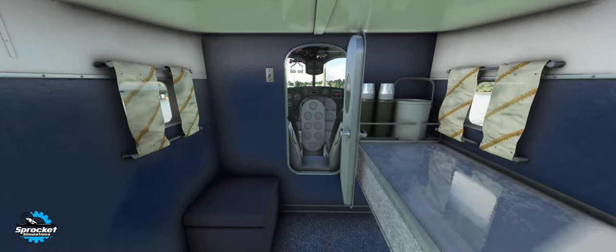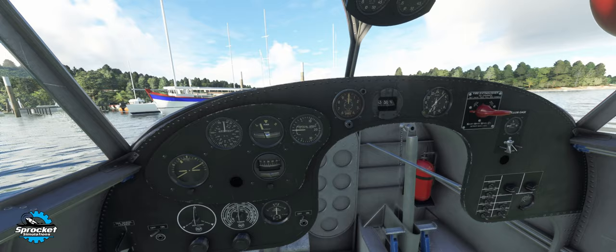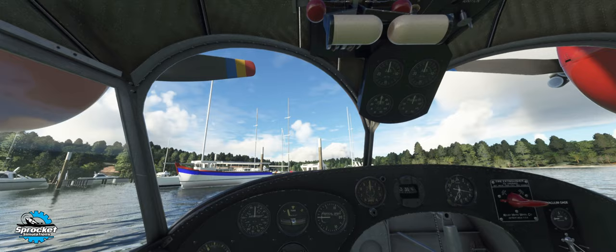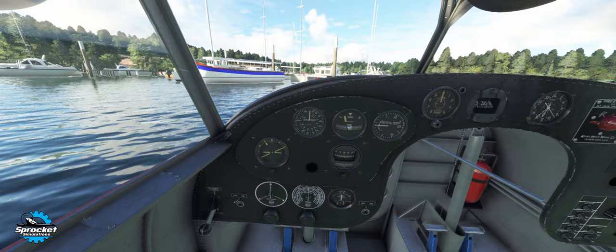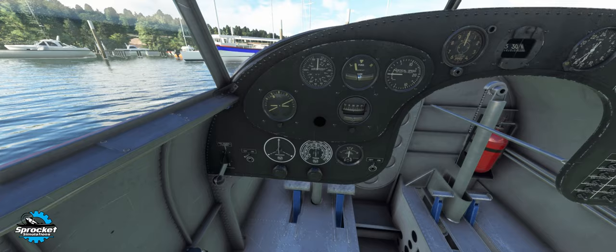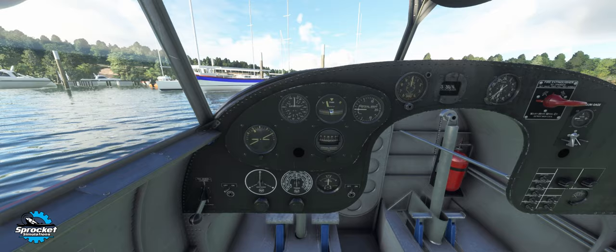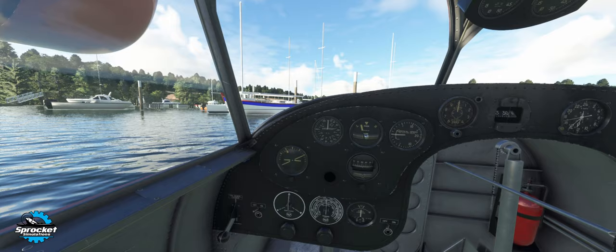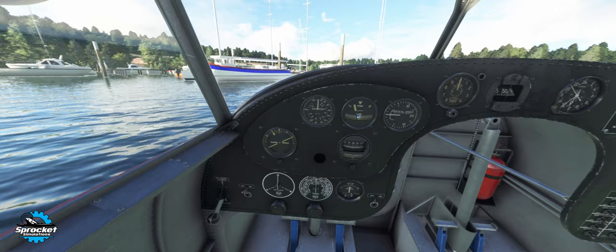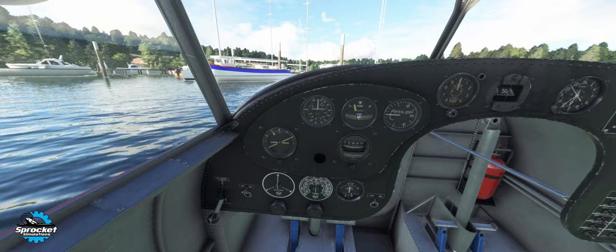For those of you familiar with my videos, I typically do what I consider quick and dirty startups for first flights — not a real-world checklist, just a high-level overview of getting things fired up. Now, why I said the dome lights are comical: there is zero lighting in the cockpit. No instrument lights, panel lights, flood lights, or dome lights — absolutely nothing in here. I just don't understand how they managed to put in dome lights for the cabin but no lights for the people flying the aircraft. Like I said, it's just comical.